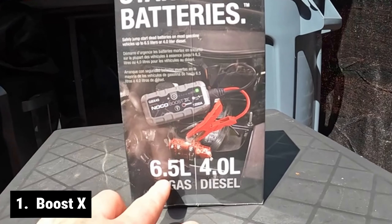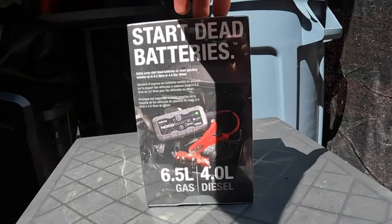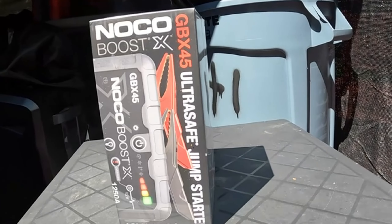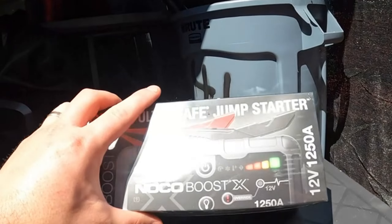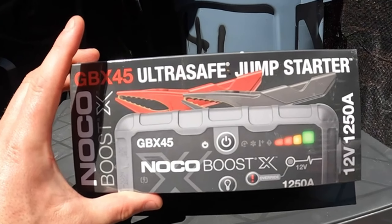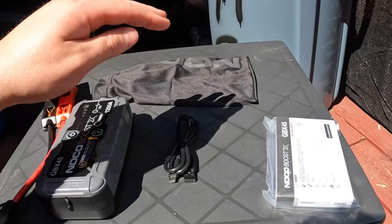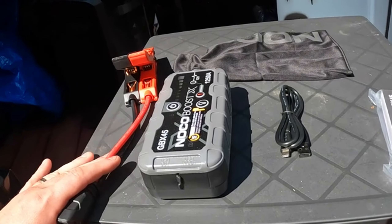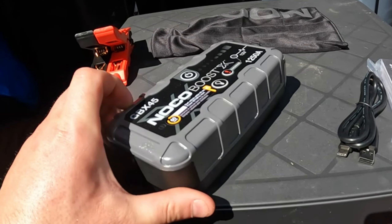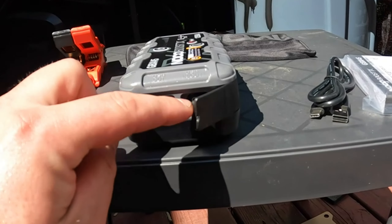Introducing BoostX, the epitome of extreme jump-starting power for your vehicle's engine. With a whopping 1250 amps, this lithium car battery jump-starter from the Xtreme series ensures maximum energy release with every start. Turbocharge your experience with USB-C technology, enabling lightning-fast recharges in just 48 minutes. Need a quick jump? Go from 0% to jump-starting in just 5 minutes of charge. The HD Precision battery clamps make it a breeze.